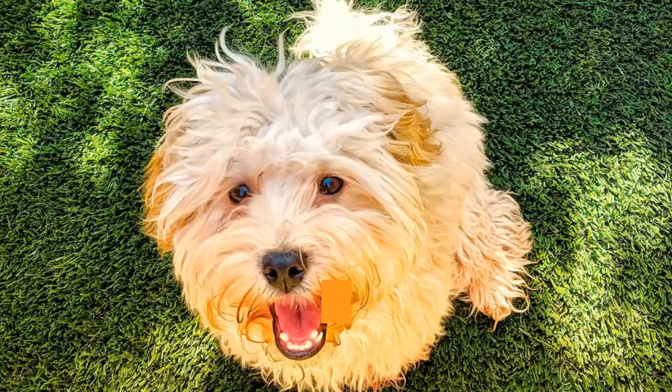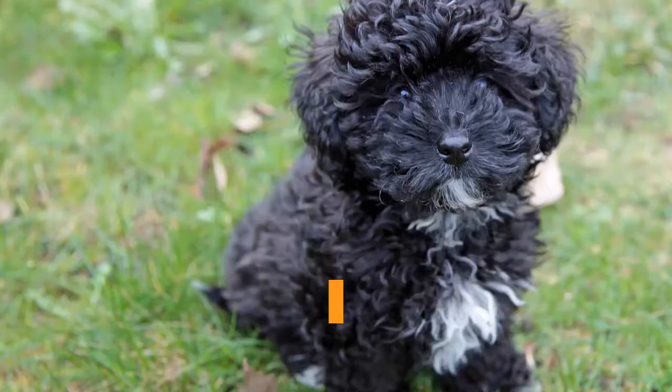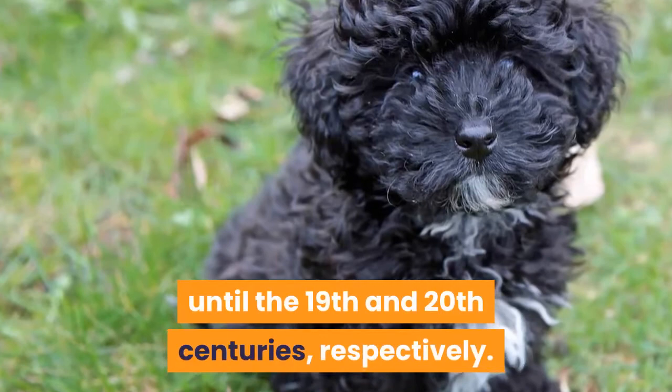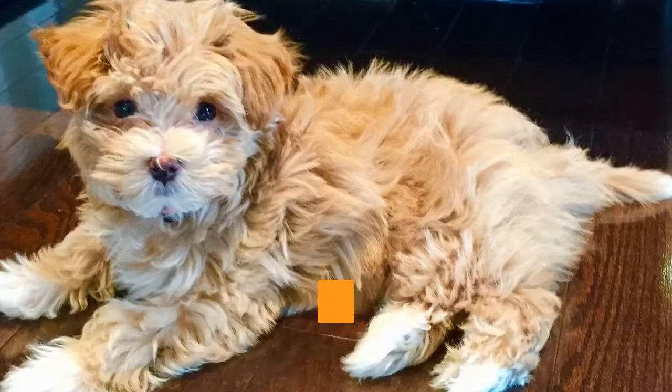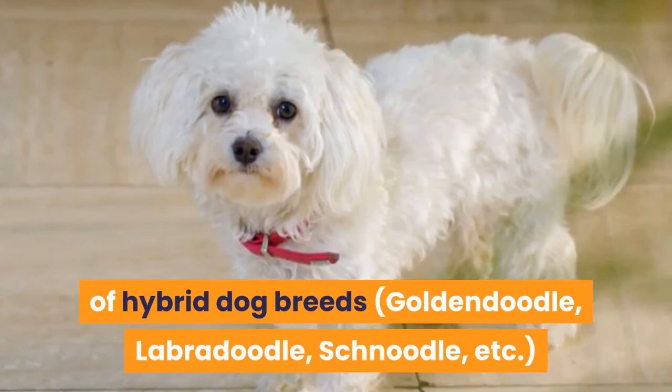As a breed, the Poodle's history spans back more than 400 years. However, the standard is the only Poodle size with an enduring history. The miniature and toy sizes didn't come along until the 19th and 20th centuries, respectively. The miniature Poodle is the size most commonly crossbred with Havanese to produce Hava Poodle puppies, although sometimes a standard Poodle parent is also chosen. If you have already been studying the recent uptick in the popularity of hybrid dog breeds — GoldenDoodle, Labradoodle, Snoodle, etc. — you have probably noticed a whole lot of Poodle parents in the mix.